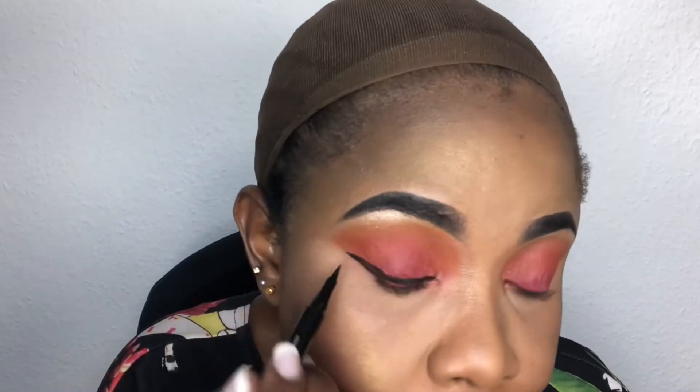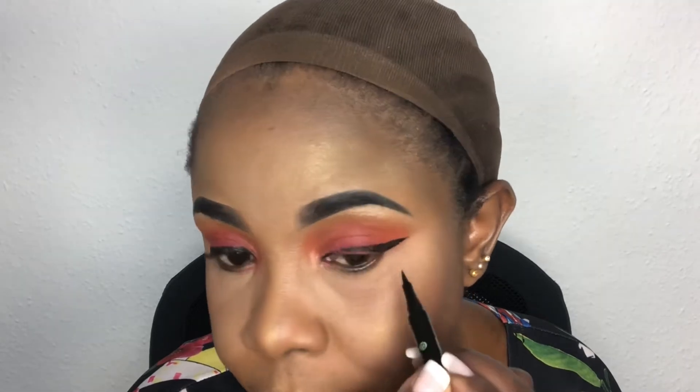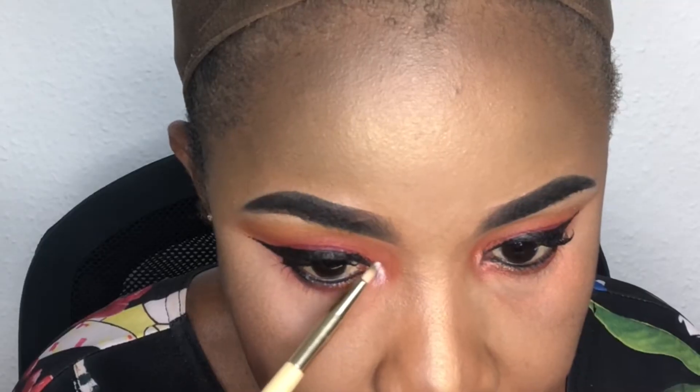Now I'll begin with the lips — I'll be using this lipstick. I'm done with my lips and I'll be applying my eyeliner and of course my mascara. I'm going in with my mascara, adding the pink color as well, and now I'm done.